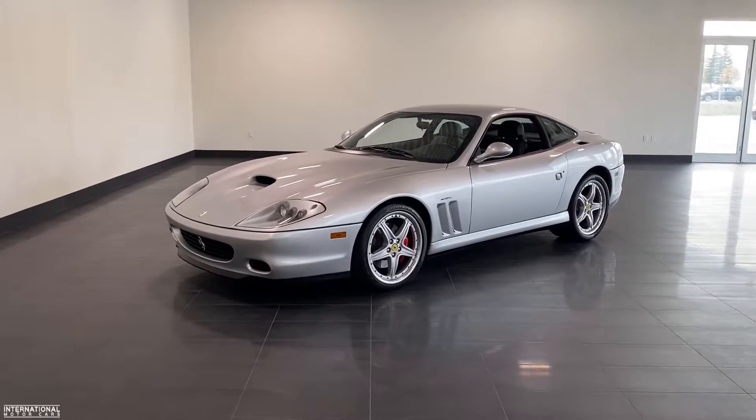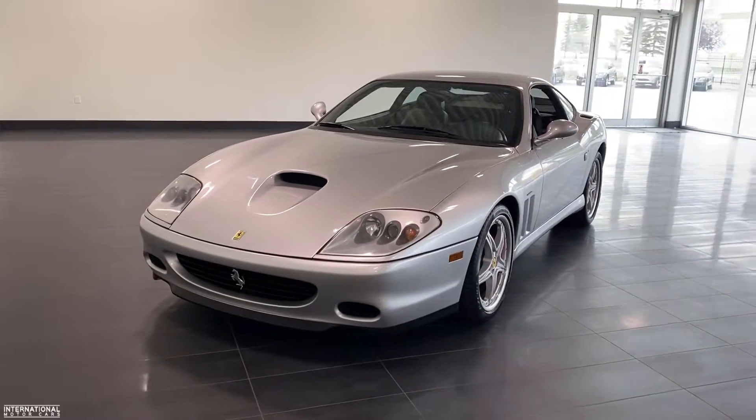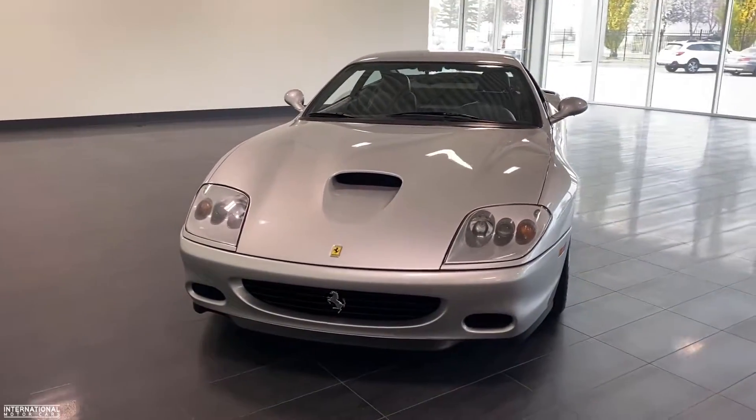Hey everyone, it's Norm here from International Motor Cars, and today I'm going to show you this beautiful 2003 Ferrari 575 Maranello.